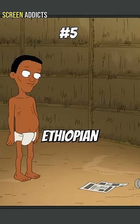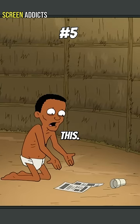Five more of the funniest Africa moments in Family Guy. In season 10, episode 20, we have the Ethiopian hoarder. "I don't know how it got like this."